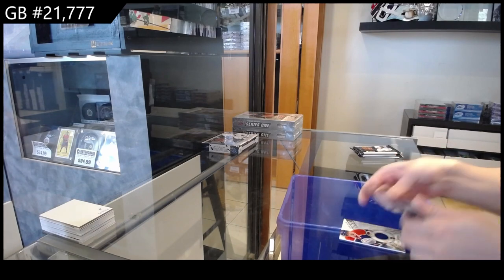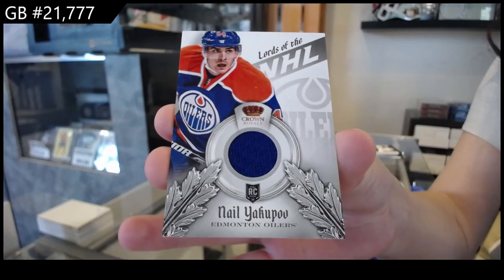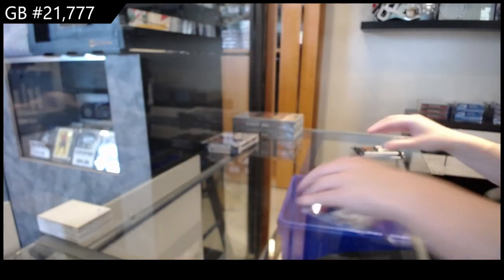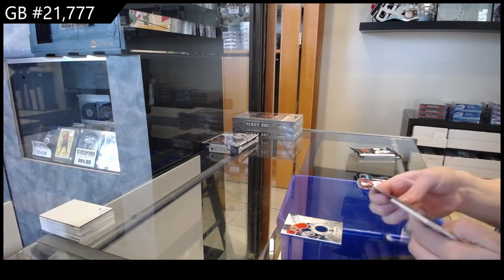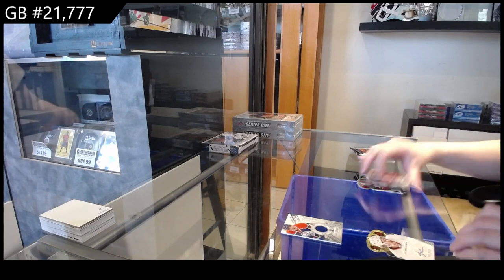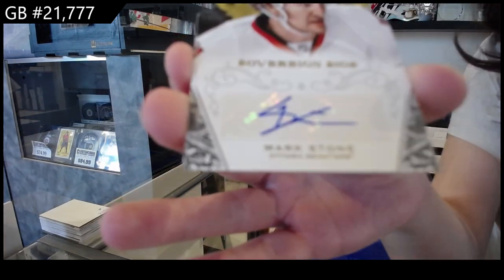We have a Lords of the NHL rookie jersey for Edmonton, Neil Yakupov. We have a Sovereign Sigs Auto for the Ottawa Senators, Mark Stone.